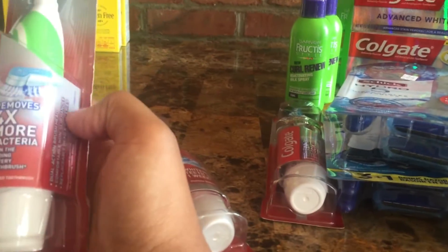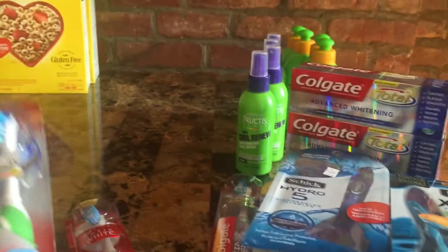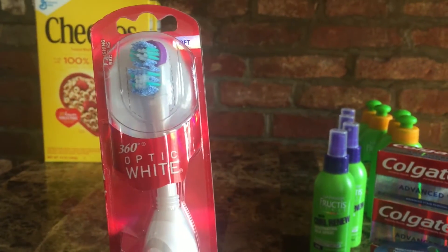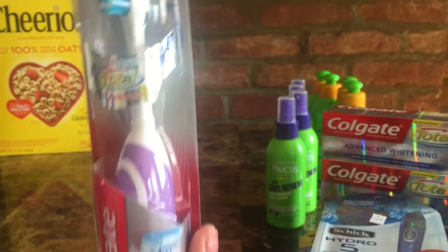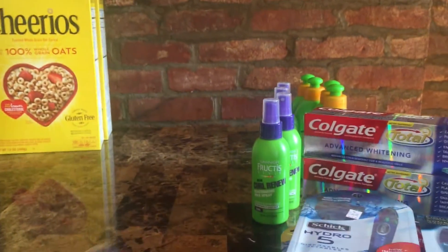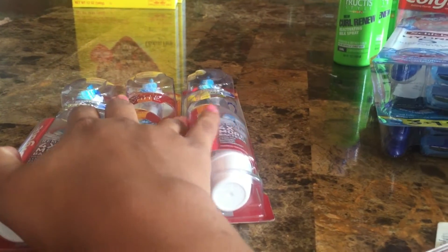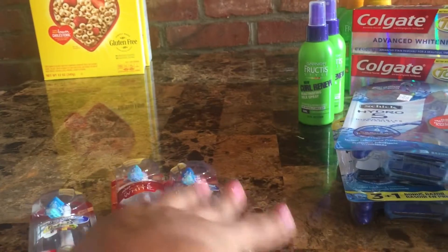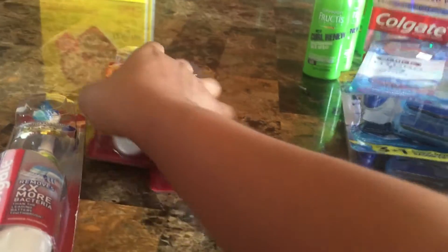The next deal is the Colgate spin brushes — the battery-operated Colgate Total 360 spin brushes. They're on sale for $6.99. I know it's not the biggest deal, and if you're going to get two brushes I'd suggest the regular ones instead. But when you buy one you get a $2 ECB, up to three per household limit. I picked up all three and got $6 in ECBs.